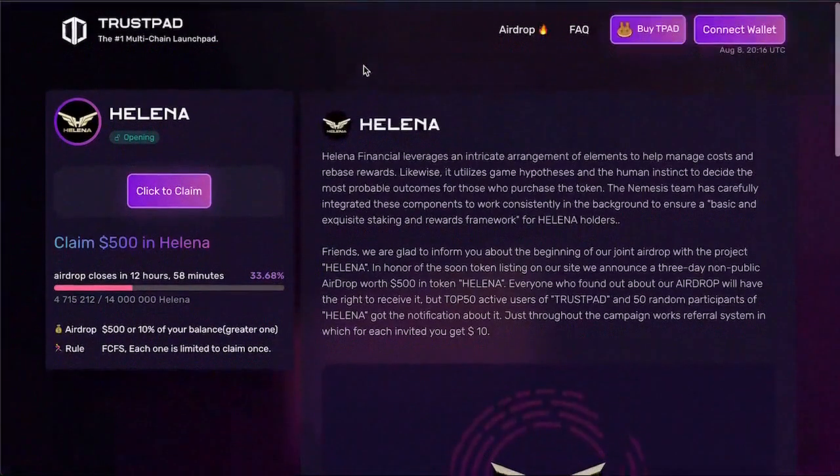Let's take part in the airdrop while there's still an opportunity to earn Helena tokens in a guaranteed way. The organizers have considered that there will be a lot of participants, so they limited the maximum amount of tokens you can get to $500 in Helena tokens. The airdrop amount is also limited — 40 million tokens were allocated and already 92% have been distributed, which means we need to hurry.